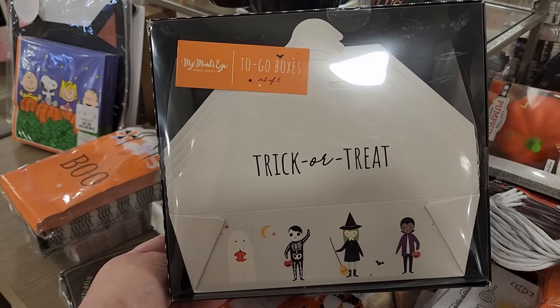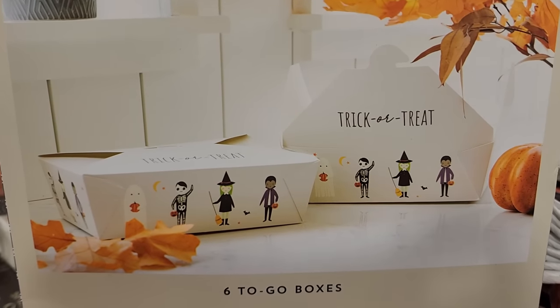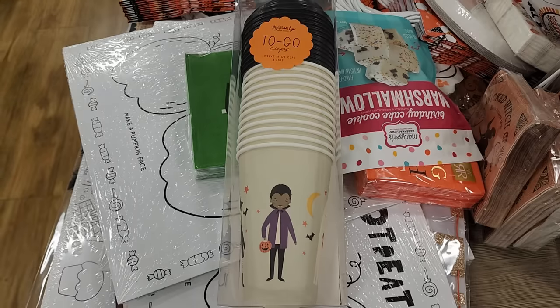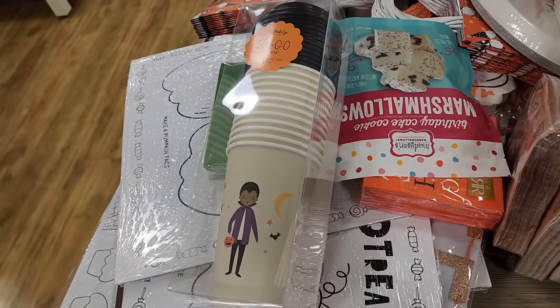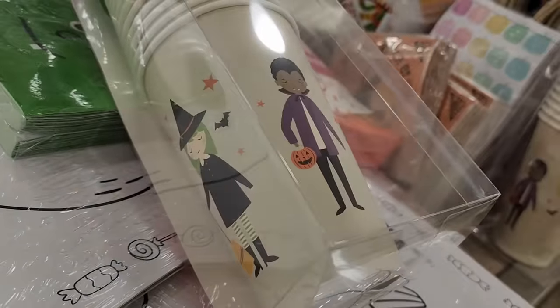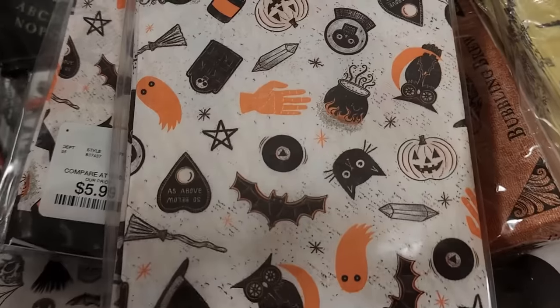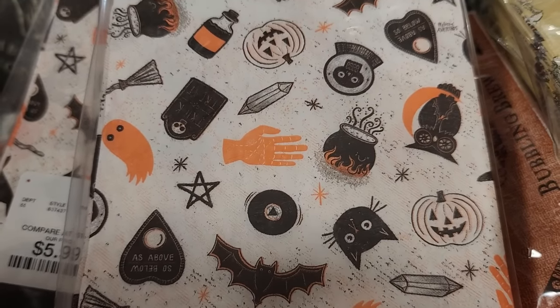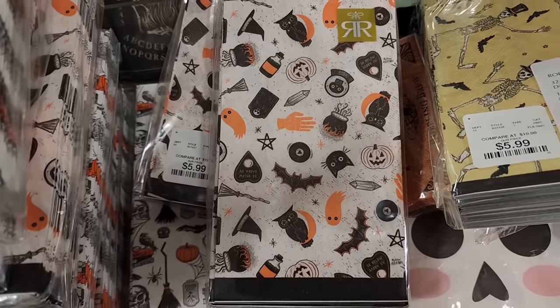Look at these boxes for $6 and you get 6. In the matching cups you get 12 for $5. Look at these napkins - $6 for 32. Lots of really cute things to take in here - great for decoupaging.